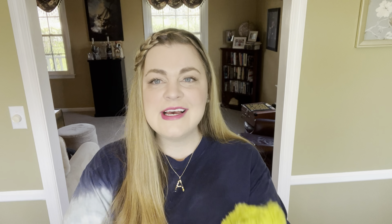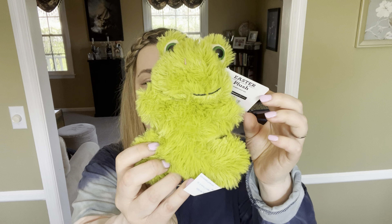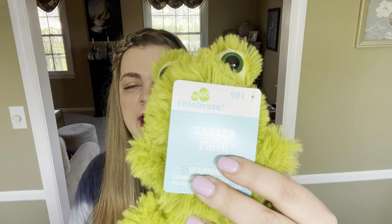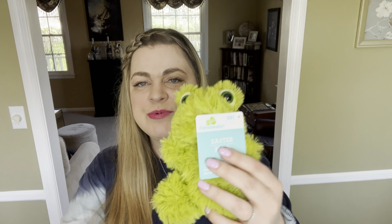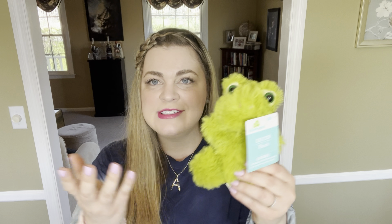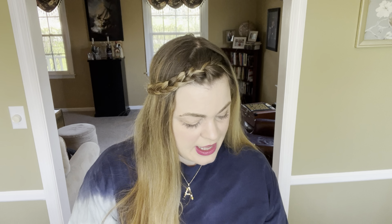Another stuffed animal I got her is this cute little frog. I can tell from the tag it came from Walmart and I'm sure I got it on 90% clearance last year — it was 98 cents originally so this was nine cents. It's just a cute little thing to stick in her basket.